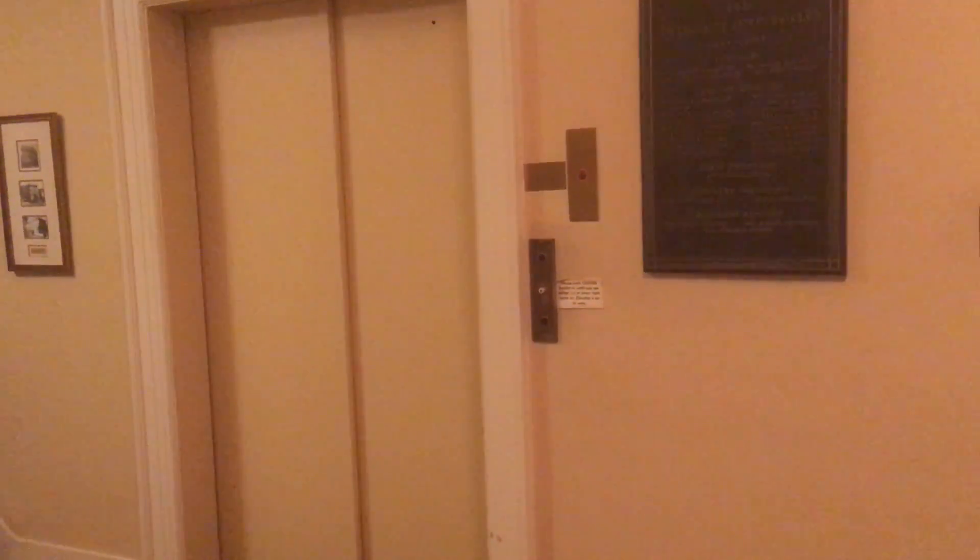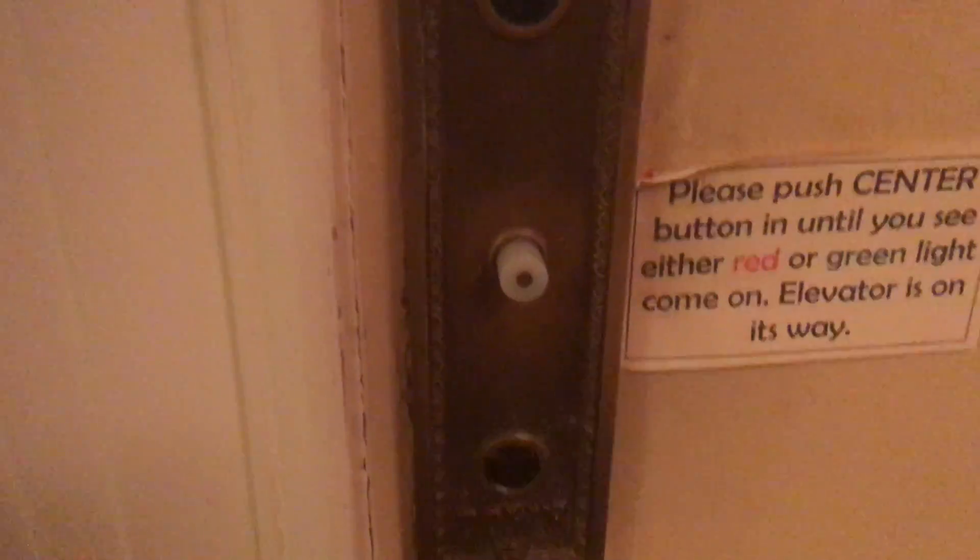This is the elevator at the 20th Century Club in North Oakland, Pennsylvania. Take a look at this. This is an original Westinghouse elevator from the 30s, I believe. The Adams Fire Service is not original, and I believe the center button is not original either.